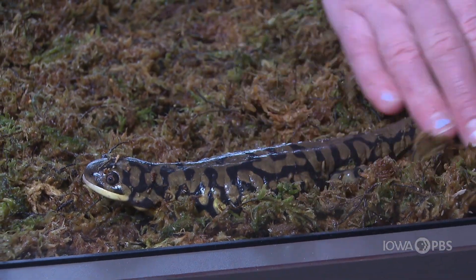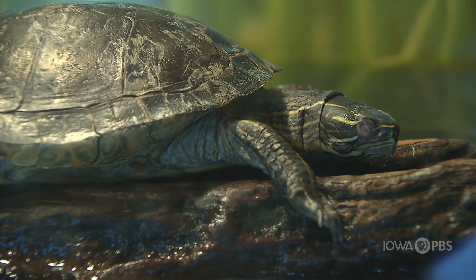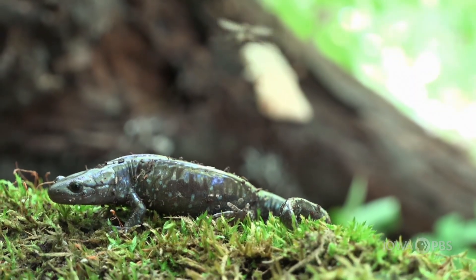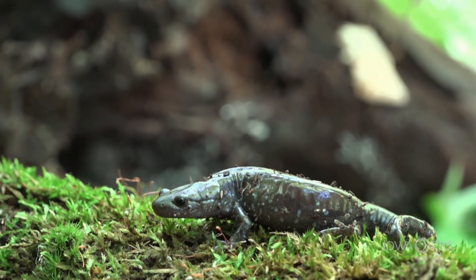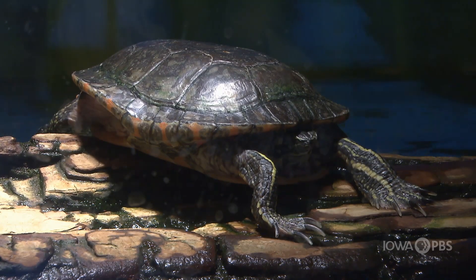The two main ectotherms at SCI are reptiles and amphibians. How do we tell the difference? Reptiles are naturally dry and covered with scales. Amphibians have smooth skin that is sometimes slimy and sometimes bumpy, but they do not have scales. First, let's focus on reptiles with my friend Shane.